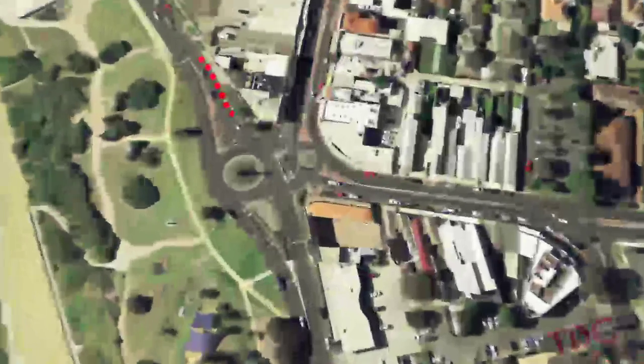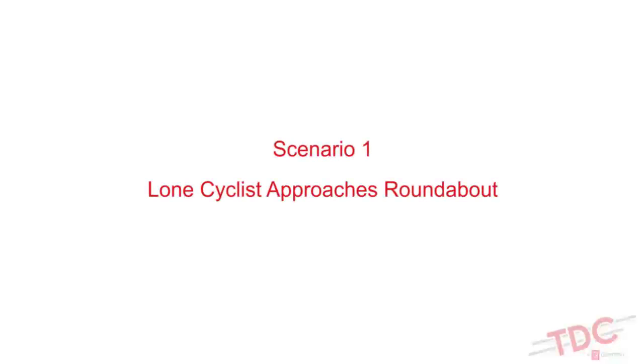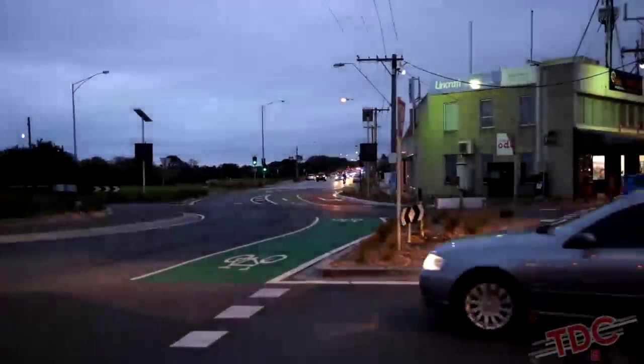As seen here, southbound cyclists approaching the roundabout on Beach Road become vulnerable to vehicular traffic. In this scenario, a lone cyclist approaches the roundabout.